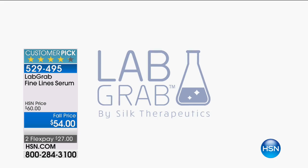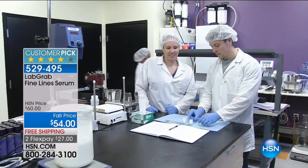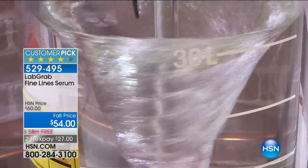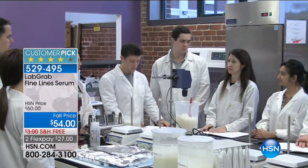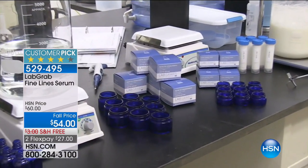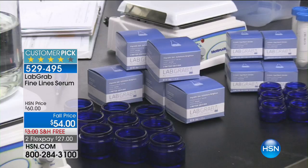We have something very special because if you have not heard of Lab Grab, it is here at HSN and nowhere else. Lab Grab is by Silk Therapeutics. They formulate skincare options that deliver real anti-aging results and full transparency of their ingredients. They have proprietary formulations made with liquid silk. Every single one of their products on HSN.com is a customer pick.